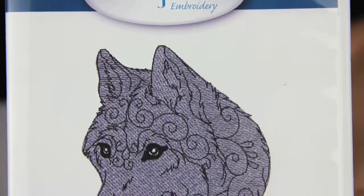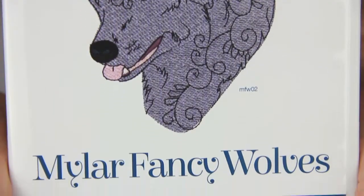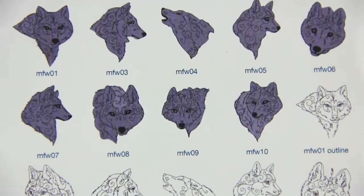Mylar Fancy Wolves is a collection of 20 designs for the 5x7 hoop. 10 designs are Mylar embroidery designs and 10 designs are running stitch outline designs.